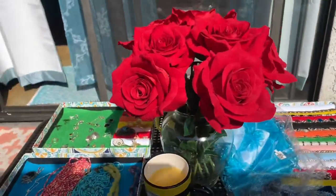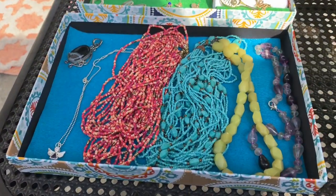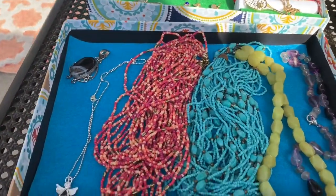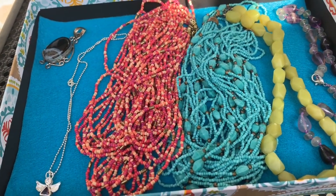I have to have flowers! I'm having some orange juice today. Like I said, I put the jewelry in these trays which are really easy to make. I put felt underneath because felt keeps jewelry from slipping, sliding, or rolling off — it just stays put.